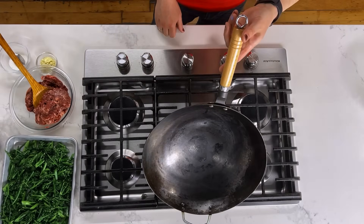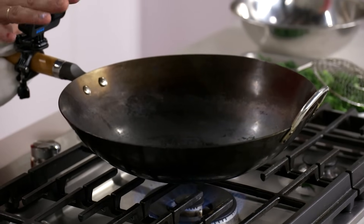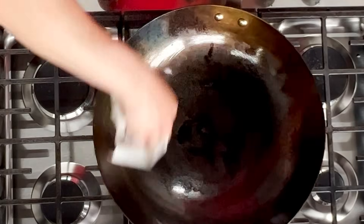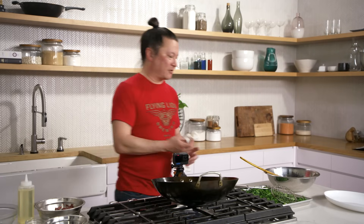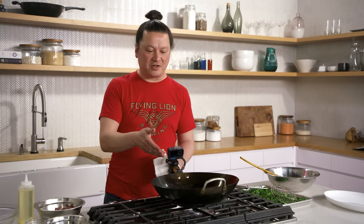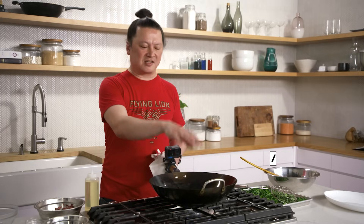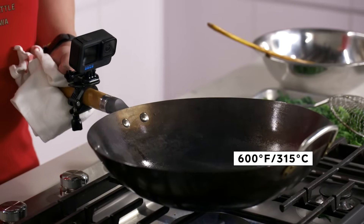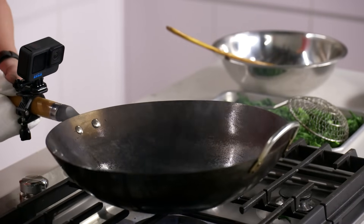I'm going to start by preheating my wok on the highest heat — the goal is to get the bottom of the wok really, really ripping hot. There's the expression that a hot wok and cold oil prevents sticking, but I've tested this: the temperature of the oil doesn't actually matter that much. What you do want to do is add the oil right before adding your food. When your wok is hot enough for proper stir-frying, that's well beyond the smoke point of any oil — even peanut oil, which has a very high smoke point, getting up to around 600 degrees. If you leave the oil in too long before cooking, it develops acrid, burnt flavors. So preheat your wok, add your oil, swirl it around, and get your food in immediately.